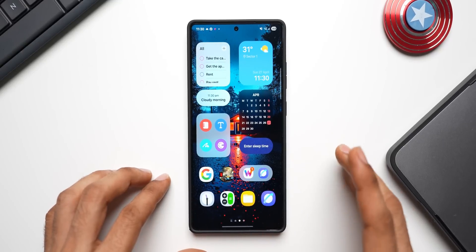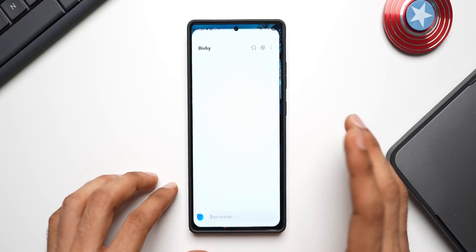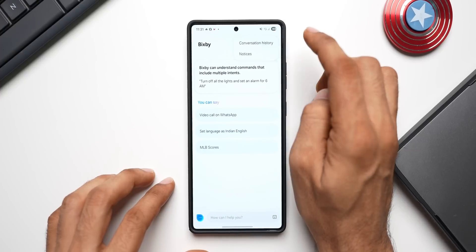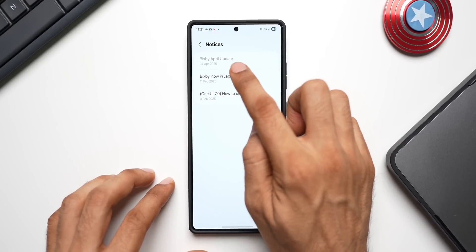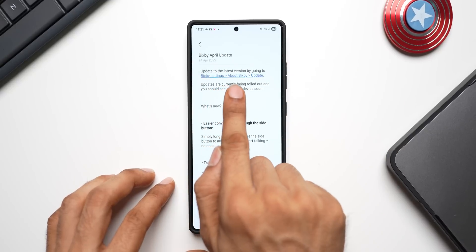Be sure to subscribe to the channel and give this video a like if you find it informative. Now, to see the update, open Bixby — on the top right corner you'll see a three-dot button. Tap on that and tap on 'Notices.' You'll see a brand new notice here, issued on 24th April: the Bixby April update.